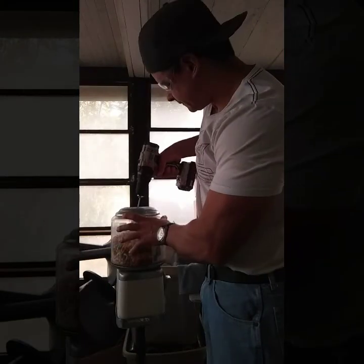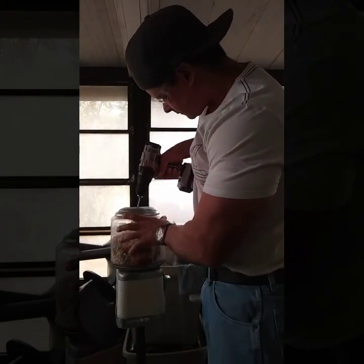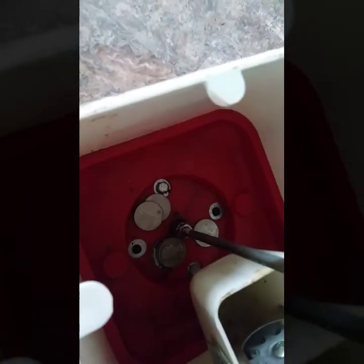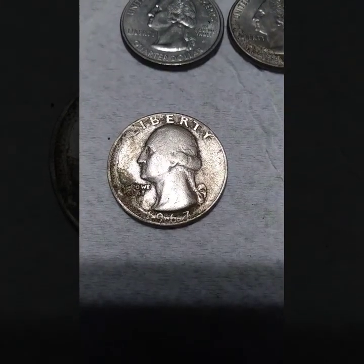Here we go — looks like an old one on top. We'll pull it out and see what we have. This is a 1963 quarter!